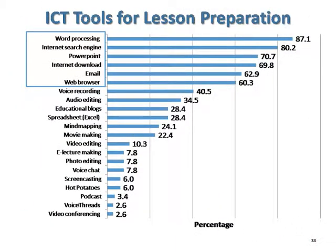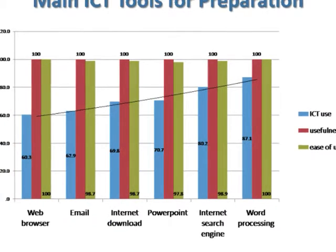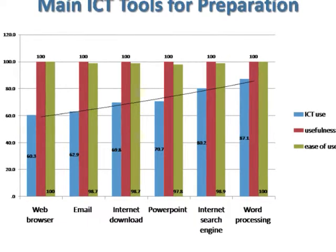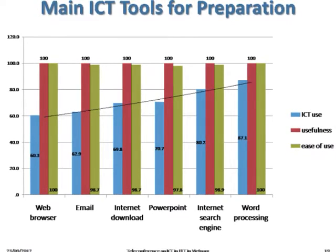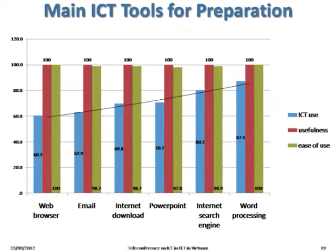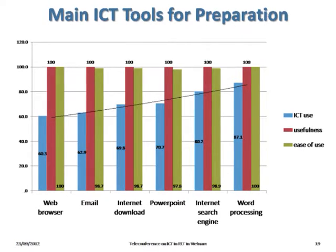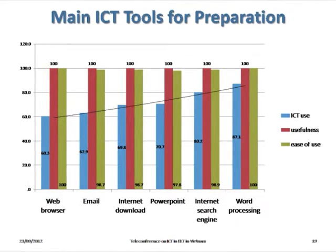These are specific ICT tools that teachers use for lesson preparation. Looking at the main ICT tools, the pattern is as follows: teachers often search the internet for resources and download them, use word processing to design activities for students, prepare PowerPoint presentations, and use email for communication with other teachers or students. Teachers use those tools more often because these are the contents of ICT training courses organized by Hanoi University, and because the teachers find these tools very useful and easy to use.